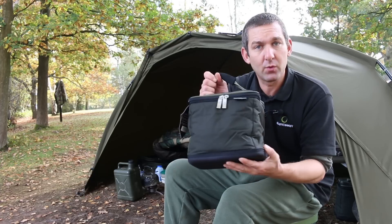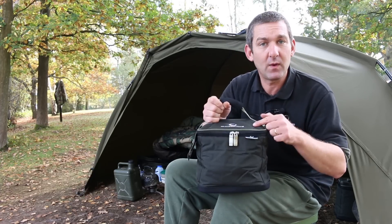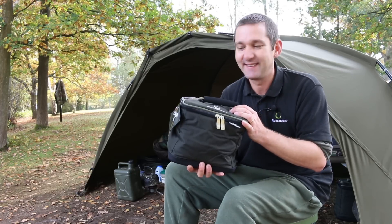So yep, there you have it. Keep your camera gear in absolutely A1 condition and keep it in one of these. Lovely and padded, waterproof, and it'll keep your gear nice and mint. It's lovely.